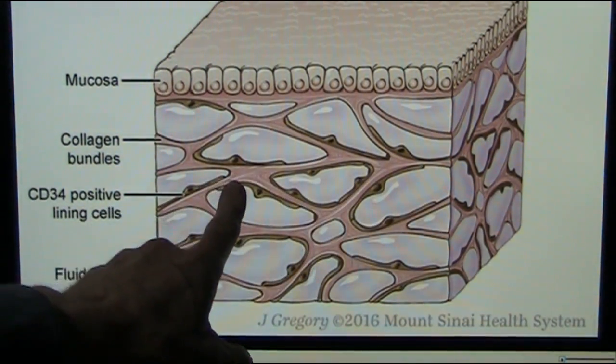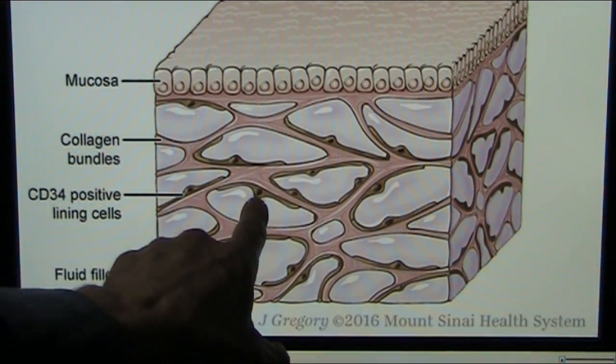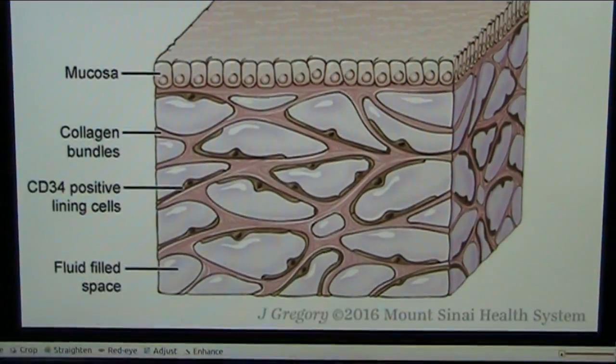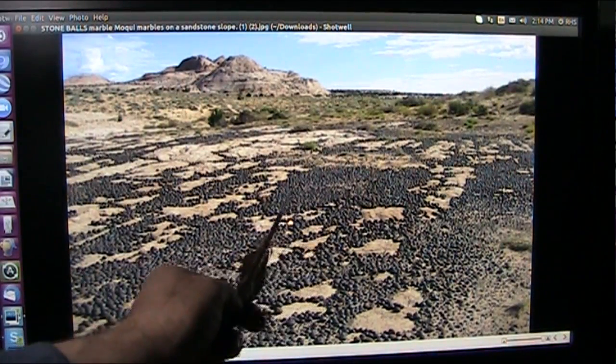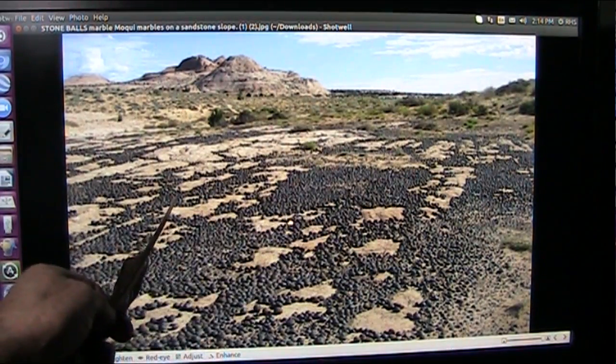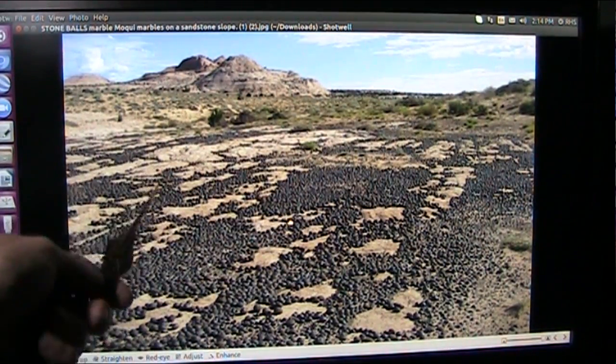Everywhere in your body you have this interstitium, and you have these little tiny balls. And here's what happens when it erodes. This is the tendon balls that we were just talking about — interstitium — and this is literally a layer of flesh or skin.